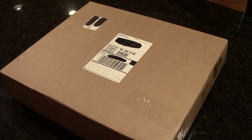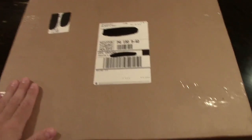Hey, what's going on guys? Dave the Usher here, and we're doing an unboxing today and I'm real excited.